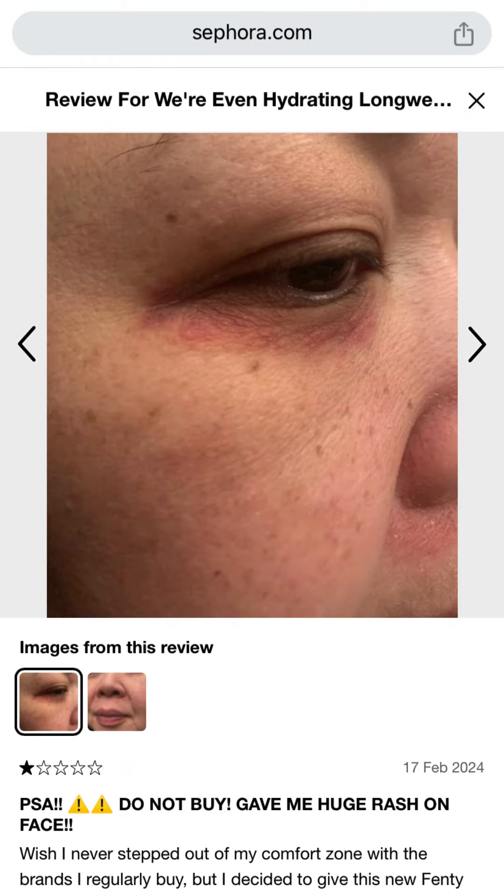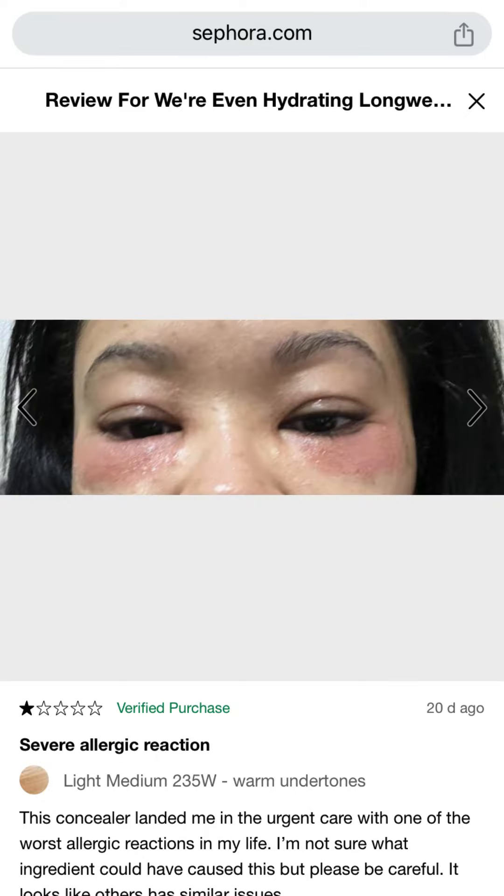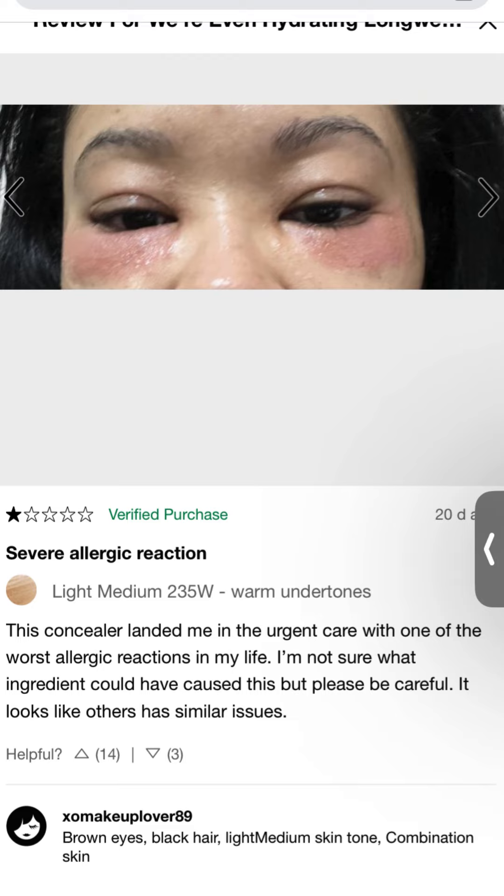Here I'm showing you some pictures and the comments from people who said they had a reaction to this. You can see the pinkness there under her eye and discoloration on her face. Then I saw another review from someone who seems to have these shiners under her eye — it looks puffy and pink.